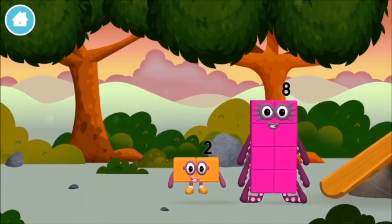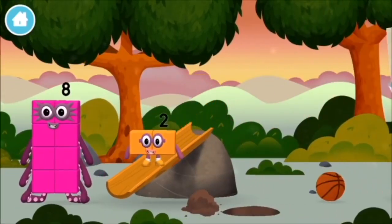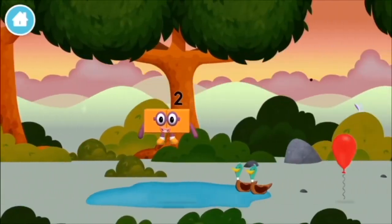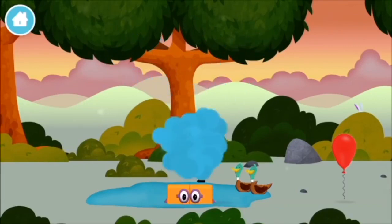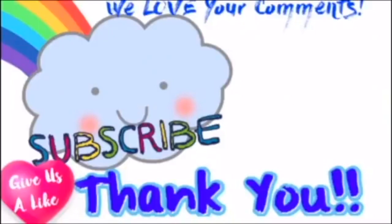We made a new number block! What is this? What is this?